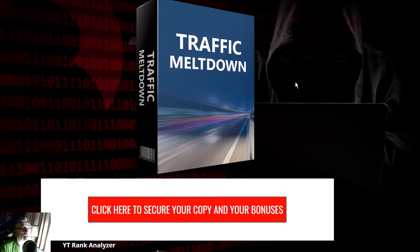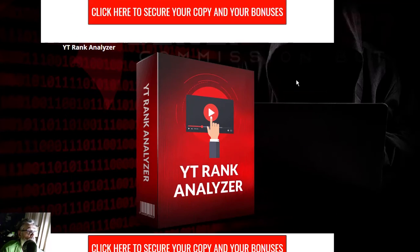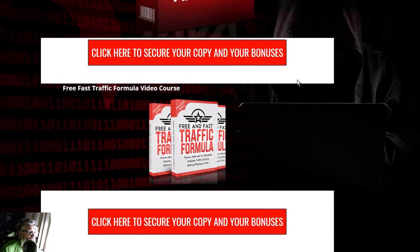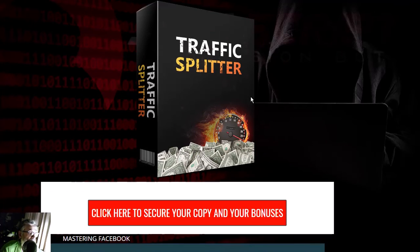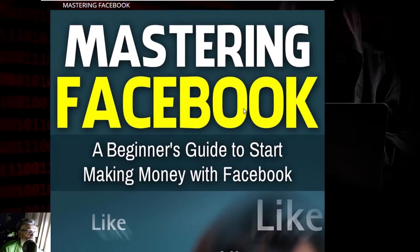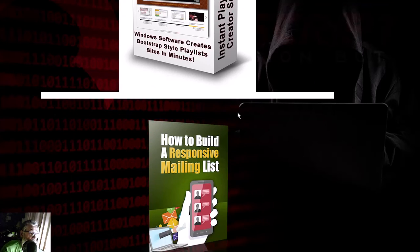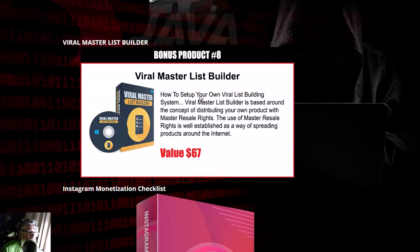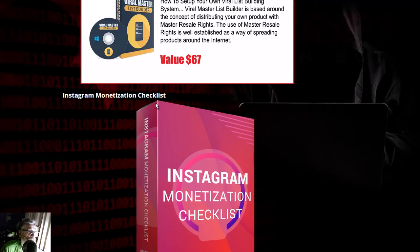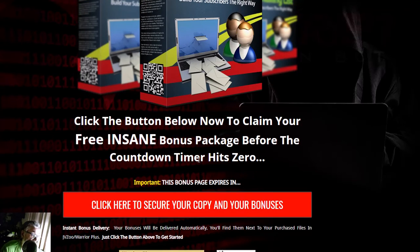Now I'm going to show you my bonuses. We've got Traffic Meltdown, YouTube Rank Analyzer, Free Traffic Formula video course, Traffic Spitter Splitter, Mastering Facebook, YouTube Playlist Creator, How to Build a Responsive Mailing List, Barrel Master List Builder, Instagram Monetization Checklist, and The Road to a 50,000 Mailing List.